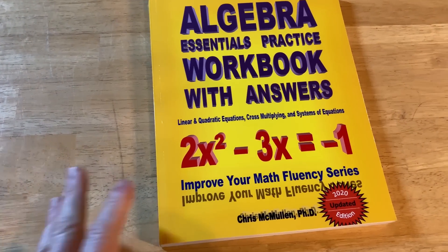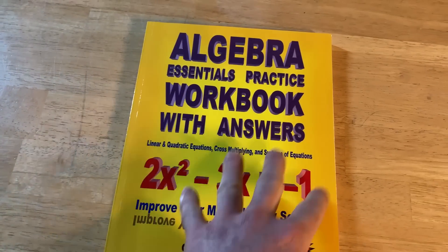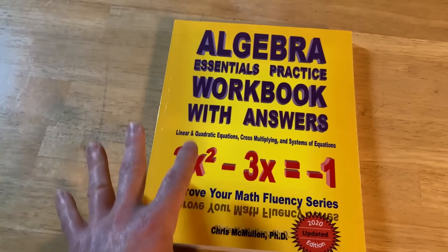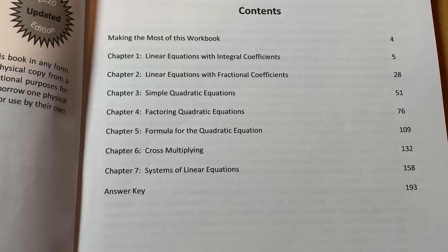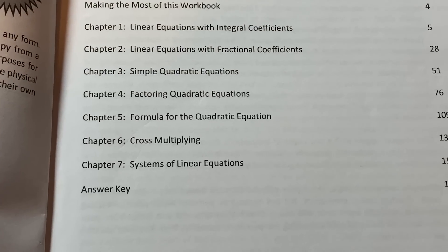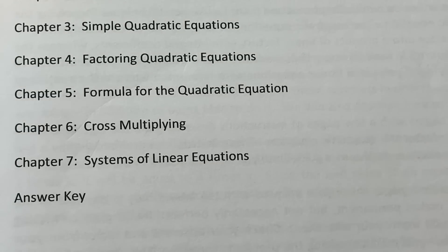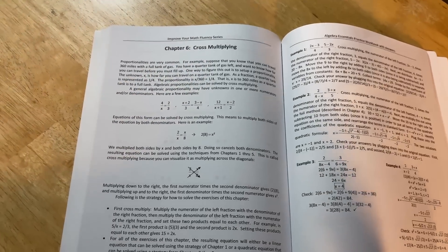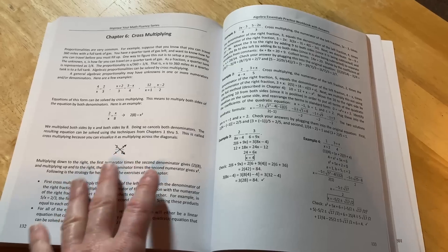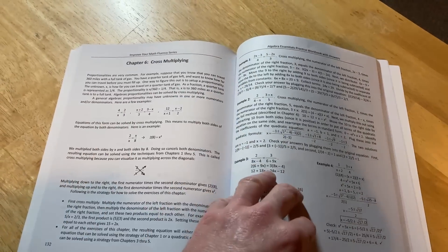'Algebra Essentials Practice Workbook with Answers' by Chris McMullin is a really nice book for learning algebra. Its best features are the answers and the affordable price. The contents include linear equations with integral coefficients, linear equations with fractional coefficients, simple quadratic equations, factoring quadratic equations, the quadratic formula, cross multiplying, and systems of linear equations. The layout has a very brief explanation with plenty of examples that show more steps than other books — almost like a math video — which is a very big challenge to put into writing.